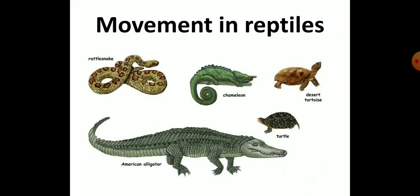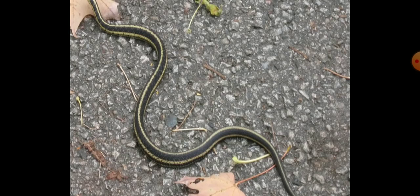Now, movement in reptiles. Reptiles have scales on their body and move by crawling on the ground. Reptiles like crocodiles, chameleons, and lizards have limbs and move with their help. Reptiles like snakes do not have limbs. They have scales or plates on the underside of the body attached to the ribs, and their strong, flexible muscles contract and expand to help them move forward.